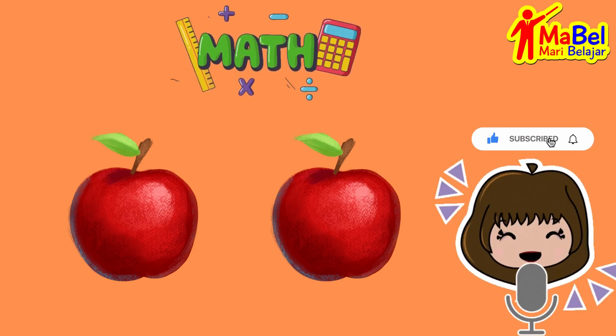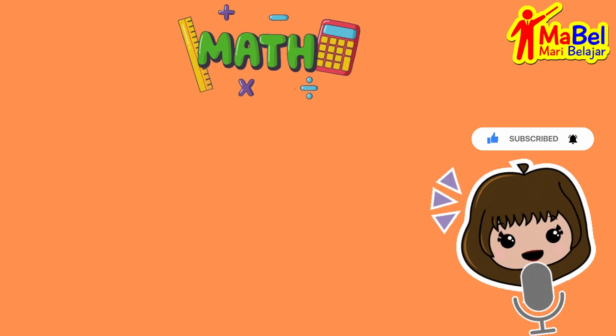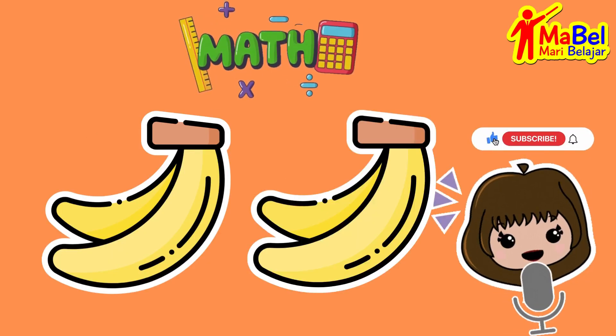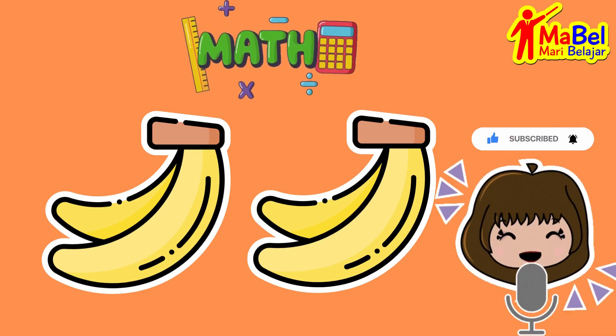Let's try another one. If you have two bananas, and I give you two more bananas, how many bananas do you have? That's right, you now have four bananas.